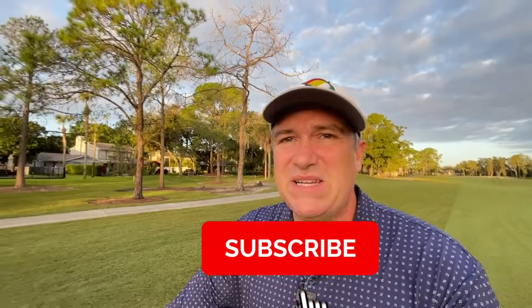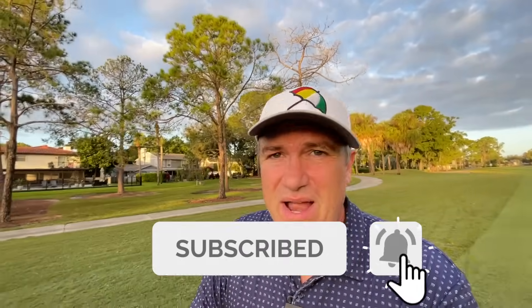By the way, guys, if you enjoy these honest, independent reviews from the perspective of a mere mortal, please do hit subscribe. I'm not a guy that drives the ball 300 yards — as you can see, I'm more like the average golfer out there. If that's you, just hitting that little button would greatly help this show.